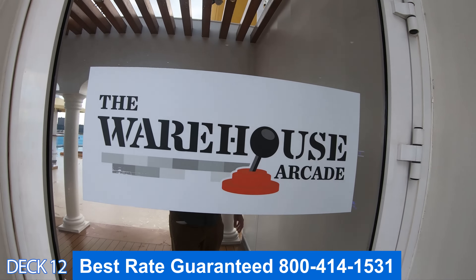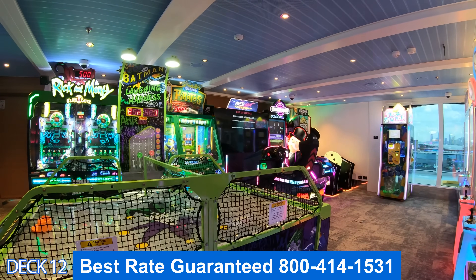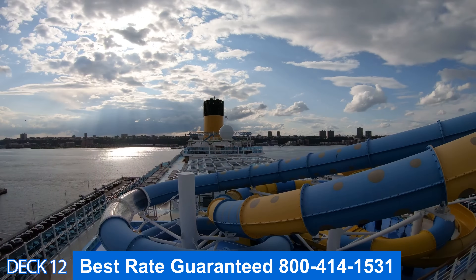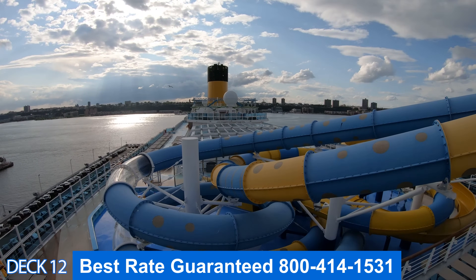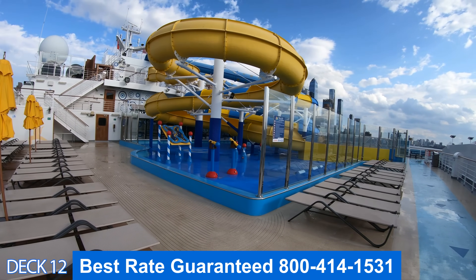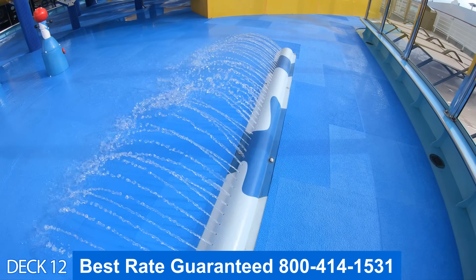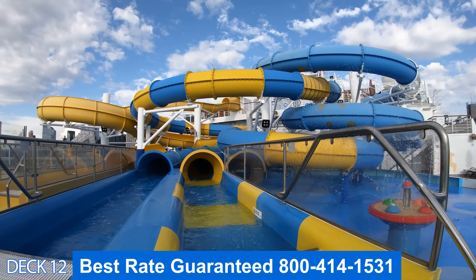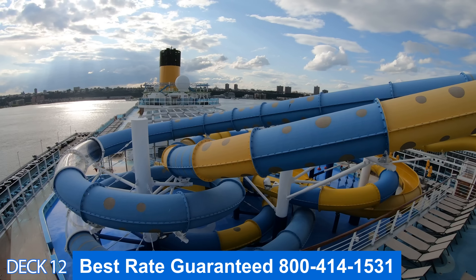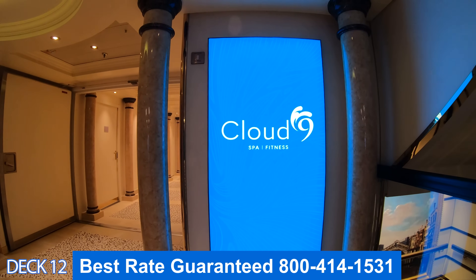Here you're also going to find the warehouse. To play these games you just need your key card — you do not spend any money on board the ship unless you want to tip. Over here are the water slides. This is the Waterworks area — it consists of a couple of water slides and a splash pad. What a lot of cruisers appreciate about the Carnival Waterworks area on this ship is that it is completely separate from the main pool, so adults and kids can each enjoy themselves.